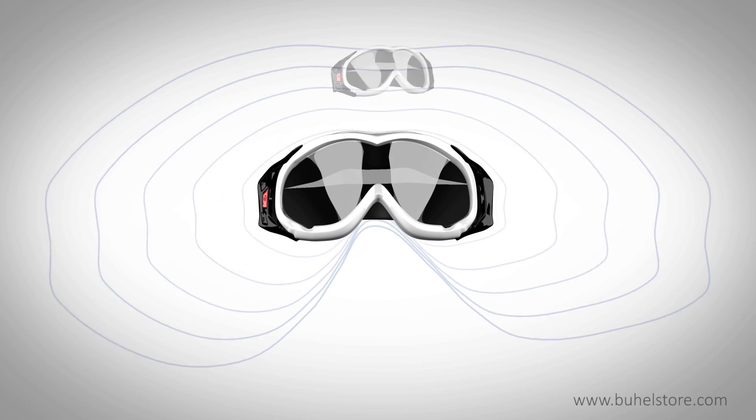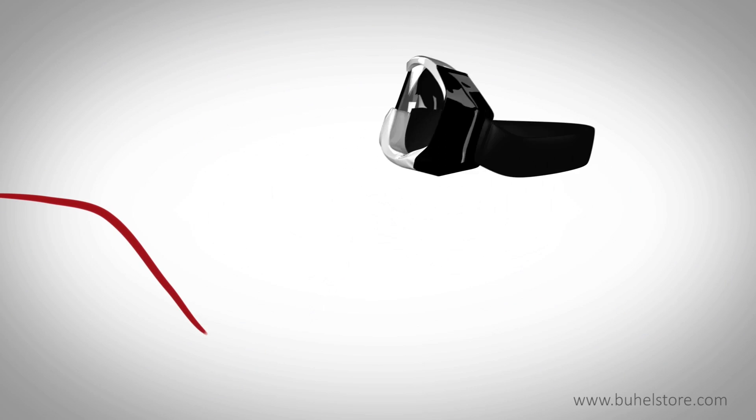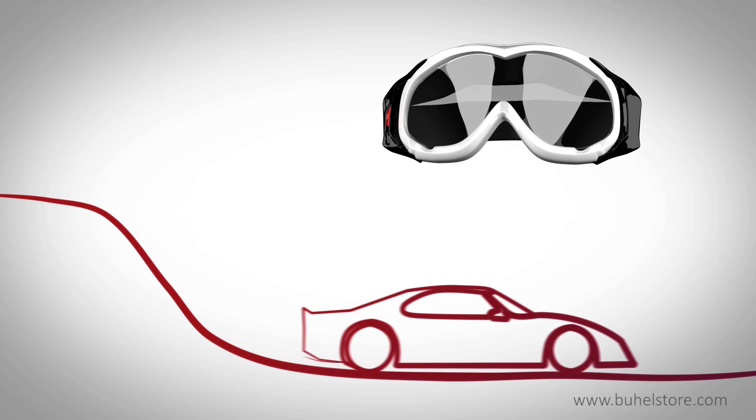Some products can even be connected to each other in pairs of up to 6 devices, allowing you to enjoy group communication while driving, cycling, skiing, and gliding.